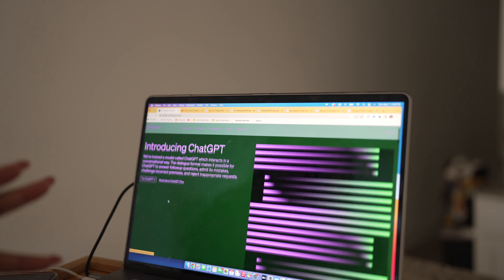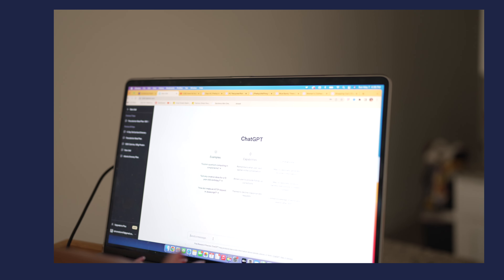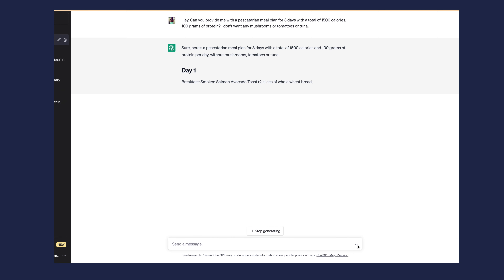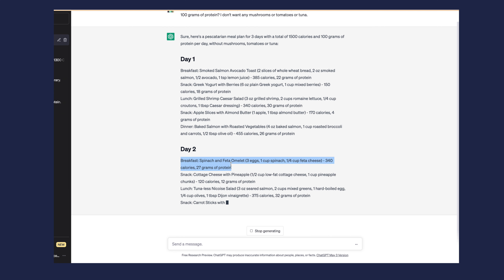I'll type in ChatGPT and go to openai.com. Once you're in, I like to be nice to it, so I'll say: 'Hey, can you provide me with a pescatarian meal plan for three days?' I haven't eaten meat in like 15 years, so make sure you're very specific. I want 1500 calories — sometimes up to 1700 — and I want 100 grams of protein. And I don't want any mushrooms, tomatoes, or tuna.